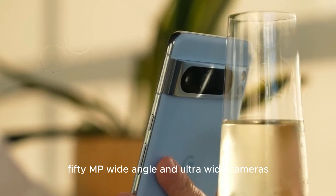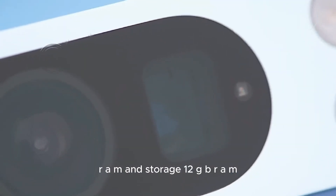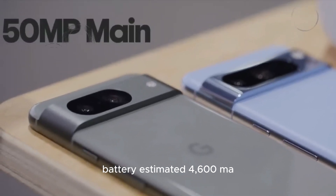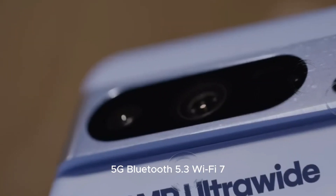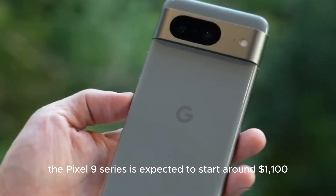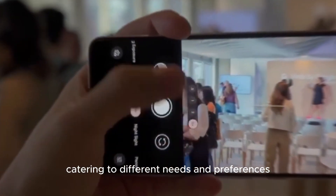Cameras: 50MP wide-angle and ultra-wide cameras. Processor: Tensor G4 chipset. RAM and storage: 12GB RAM with 128GB and 256GB storage options. Battery: estimated 4,600 mAh with 35W fast charging. Connectivity: 5G, Bluetooth 5.3, and Wi-Fi 7. The Pixel 9 series is expected to start around $1,100, with variations based on the model and storage options, and the inclusion of the XL model provides more choices for consumers.